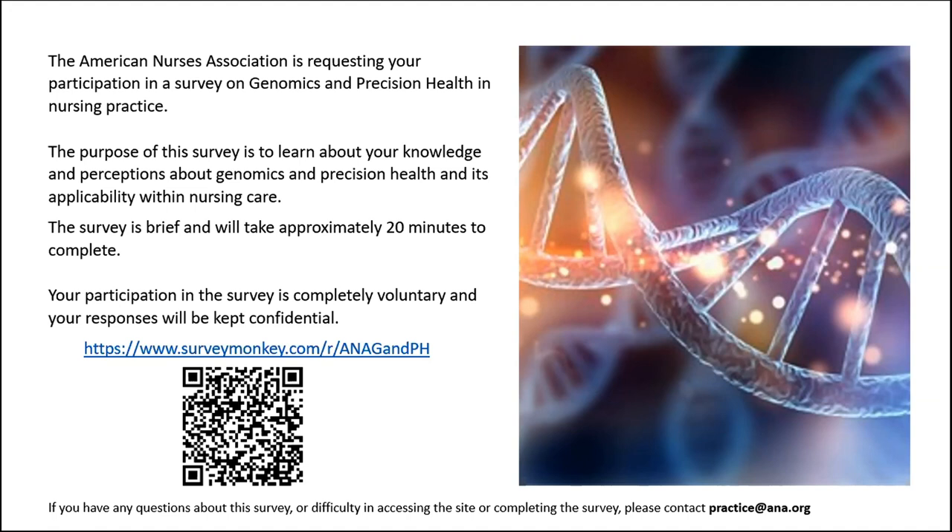The survey takes about 20 minutes. Responses are voluntary and kept confidential. This will really help us develop new genetic and genomic competencies for nurses in partnership with the American Nurses Association. This is now our live Q&A session, and all of our expert commentators are available here today. If you would like to ask a question, please type it into the Q&A box and we will get to that momentarily. We would love to have some questions during this so we can help. Check out our FAQ — the link is in the chat.